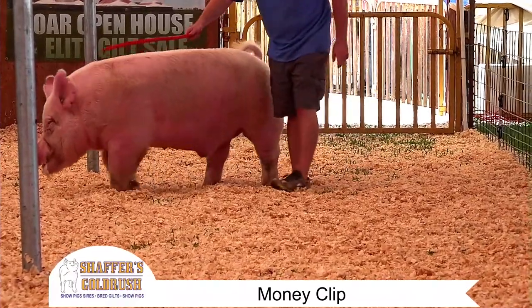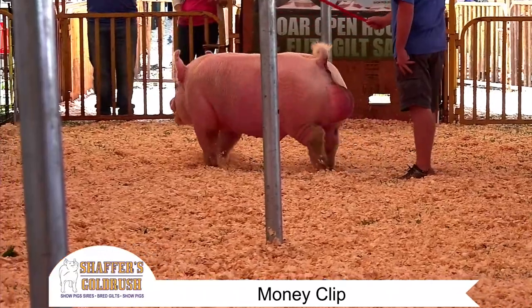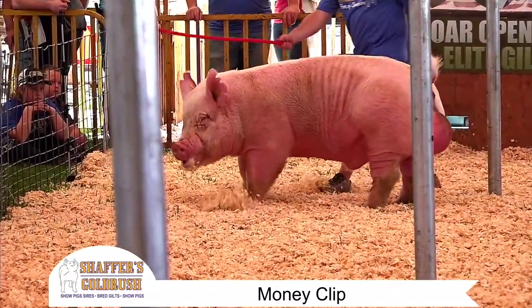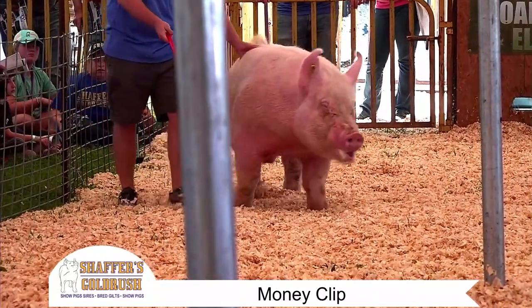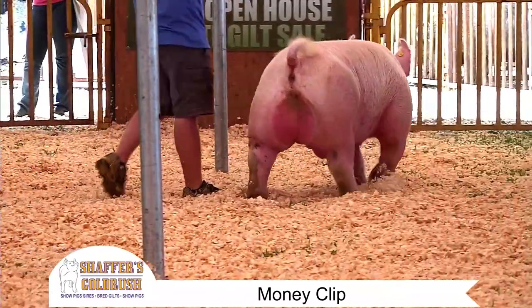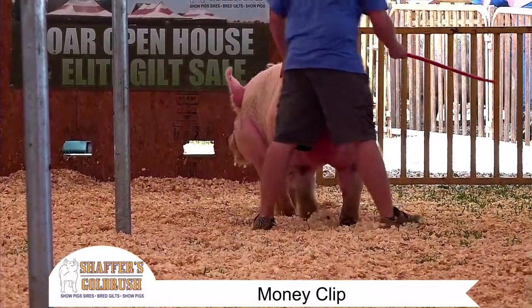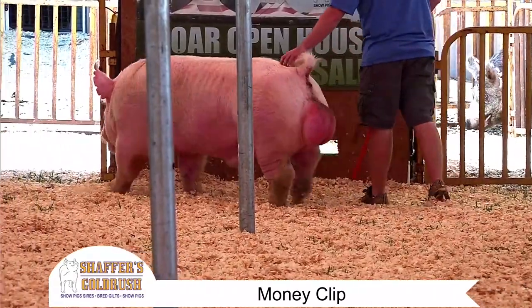He just puts all the pieces together — he checks all the boxes and puts it into one really cool package. He's matured a little bit and he's in that in-between stage of, is he a big boar, or is he still one of the young bucks? I honestly think this guy has the style, has the pizzazz, but he also has the meat and the width and the mass to collect it all into one package. That is Money Clip. He had the reserve title there at Perry, Georgia.